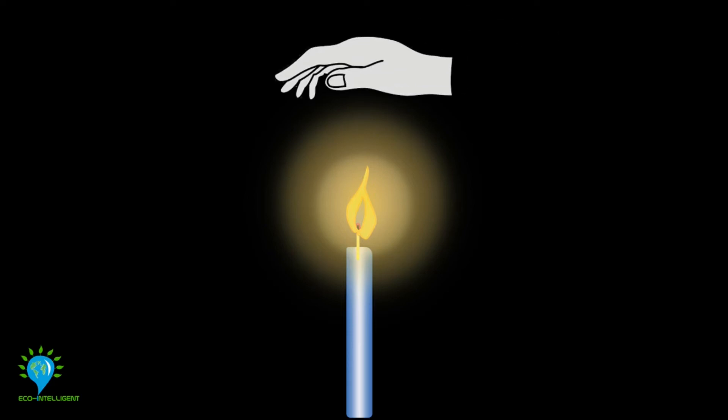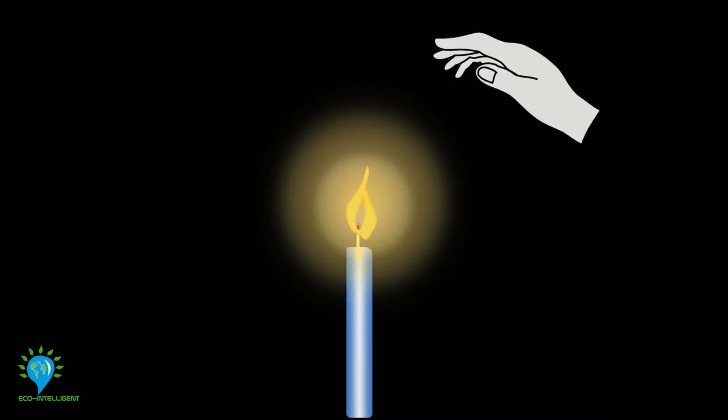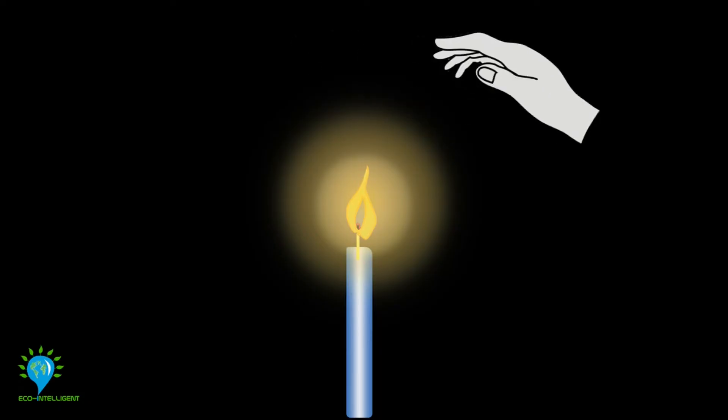Place your hand 10 centimeters over a candle flame. You'll probably be able to hold it there for about 5 seconds before your palm starts burning up and you'll pull your hand away. But if you tilt your hand a little bit and then place it over the flame, you'll be able to hold it there for a little while longer before you pull your hand away.